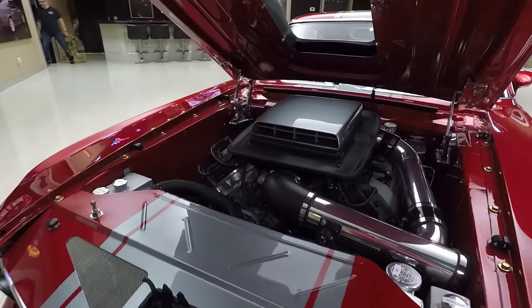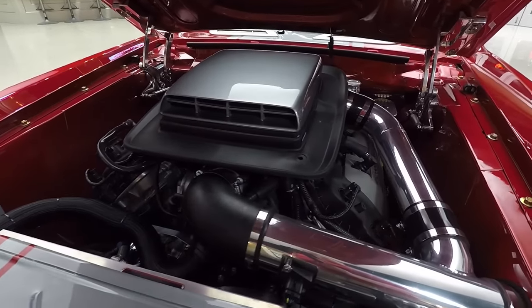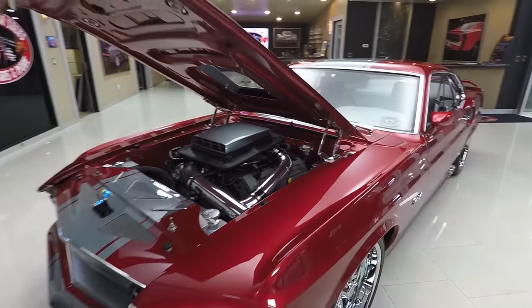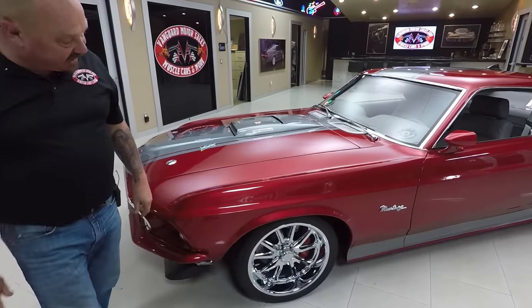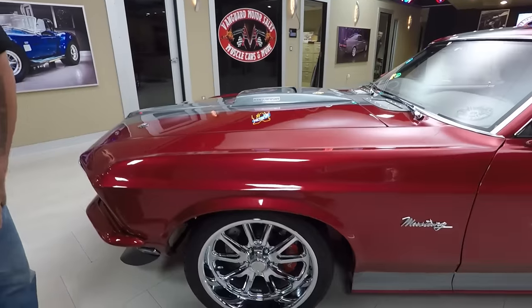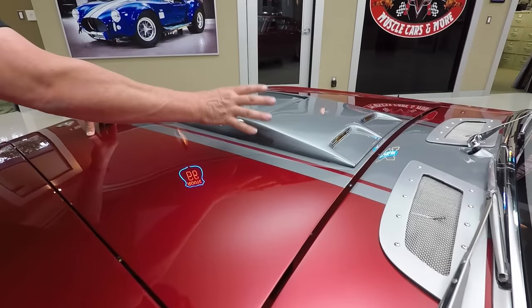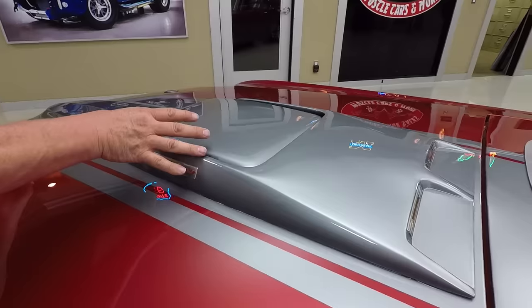That is a brand new Coyote 5-liter. This is not a donor motor — this is all brand new stuff here. She is drop dead gorgeous. Look at those wheels and tires, and look at this hood scoop. They've taken one of the standard hood scoops and integrated a shaker into it.